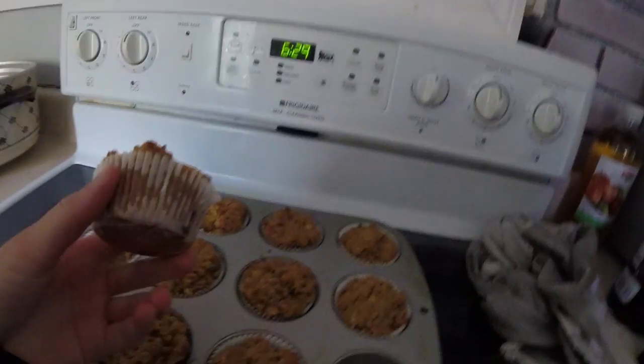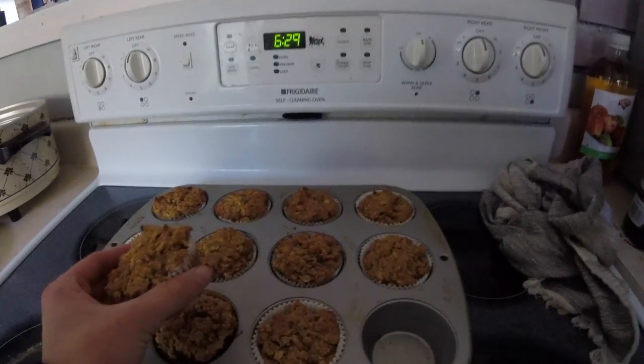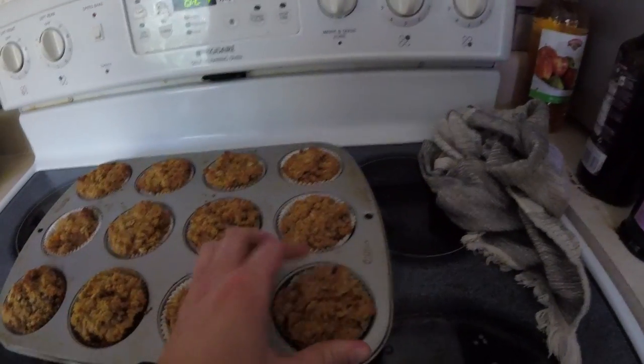Alright, so these delicious pumpkin muffins just came out of the oven from the farm share. They're really good.